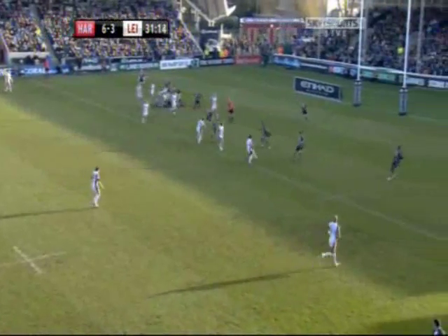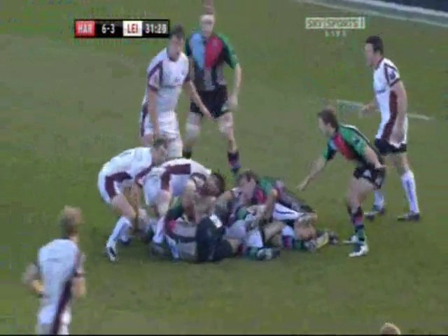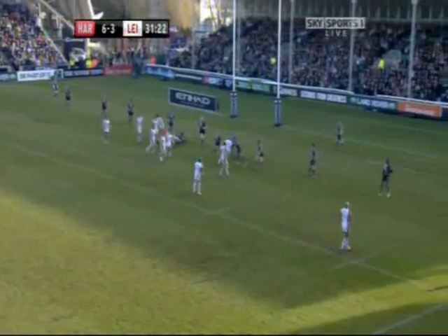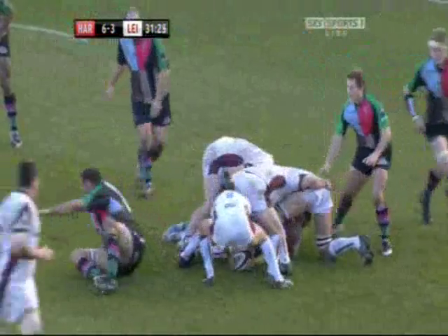Maybe a time two strike now for Leicester. And Oli Smith driving his way over the first tackler. Now Croft — that's caught by Jordan Turner Hall.